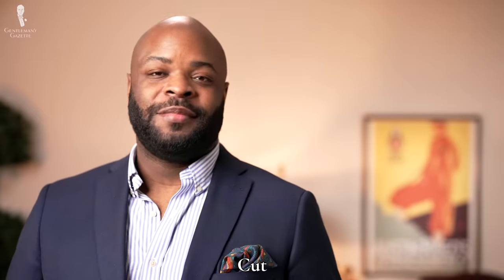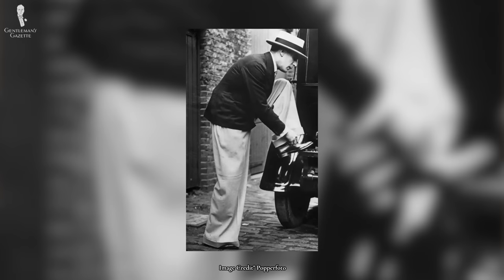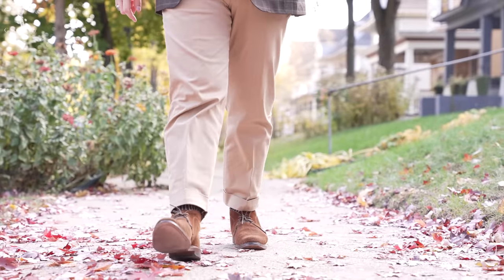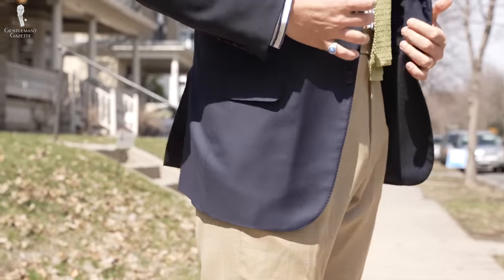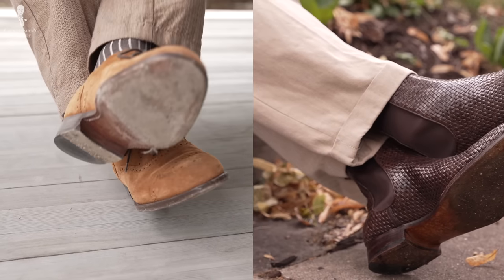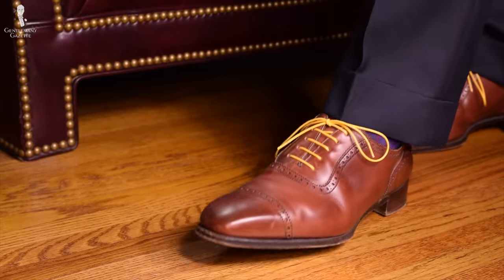Cut is probably the most objective element to consider. It can range all the way from Oxford bags to spray-on skinny, but the most classic cuts will fall somewhere in between those two extremes. Focus on what works best for your body type — if you're like Raphael with bigger thighs, consider pleated pants for a flattering cut. A cuff with a full break is much more casual than no cuffs with a clean line, so these details will play a part in how dressy or relaxed you want your trousers to be.